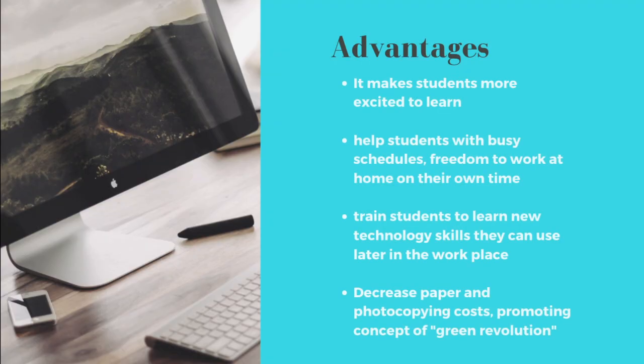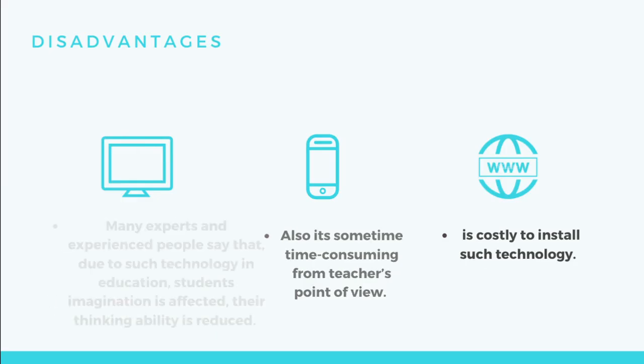The advantages: it makes students more excited to learn, it helps students with busy schedules and gives freedom to work at home on their own time, it trains students to learn new technology skills they can use later in the workplace, it decreases paper and photocopying costs, and promotes the concept of green revolution.